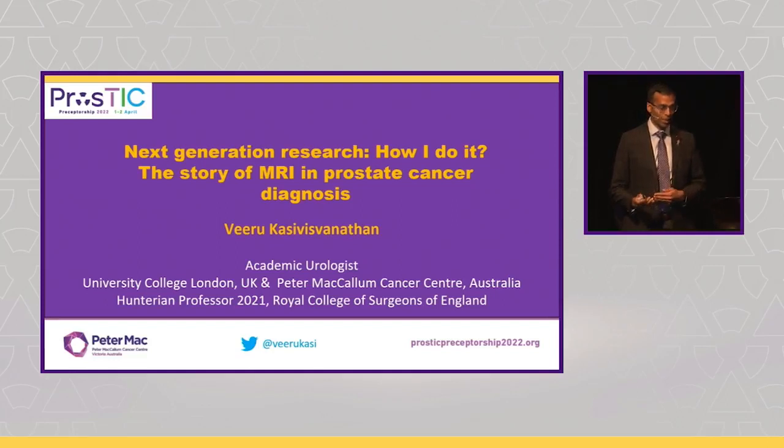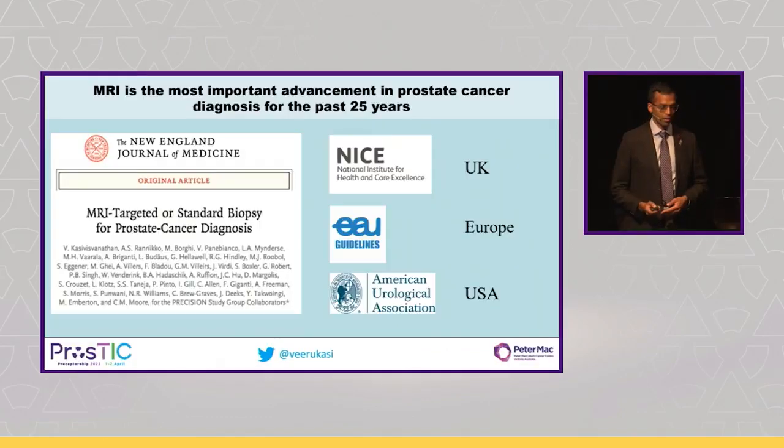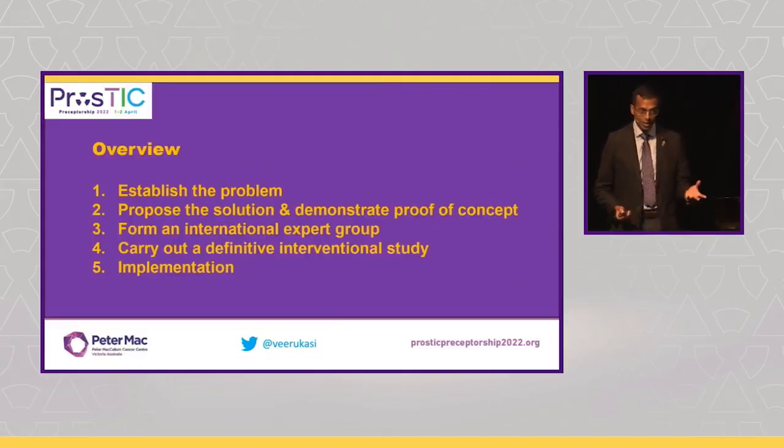However, it does have parallels to the journey of PSMA PET, and I think both journeys can learn from each other to help the research and the specialty forward to help our patients. When I began as a young doctor interested in academia with a research interest in prostate MRI, I really couldn't have imagined that five to ten years later we would have run a multi-centre international study, publishing it in the New England Journal of Medicine, leading to changing guidelines around the world. Prostate MRI has been the most important advancement in prostate cancer diagnosis for the last 25 years.